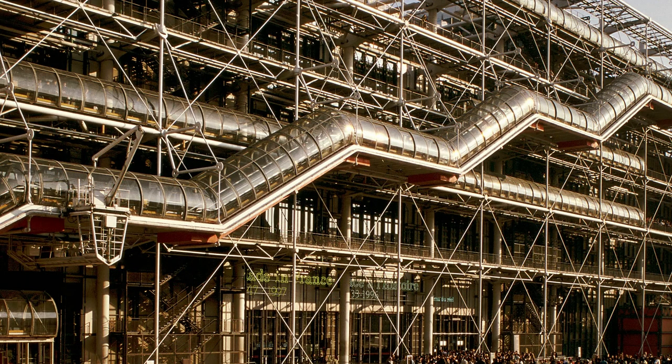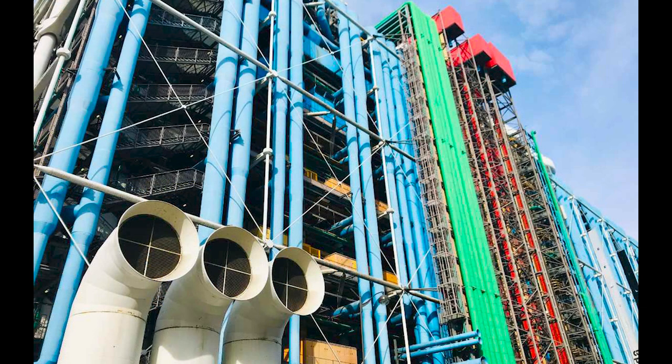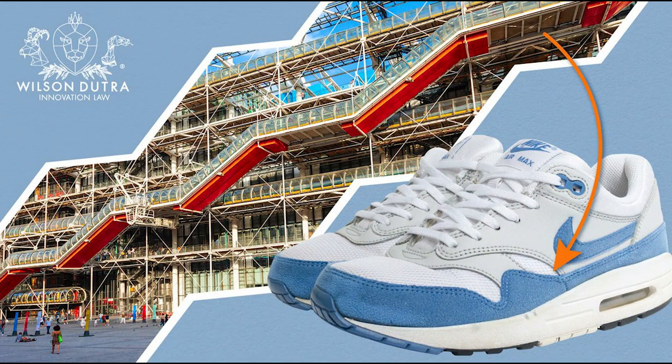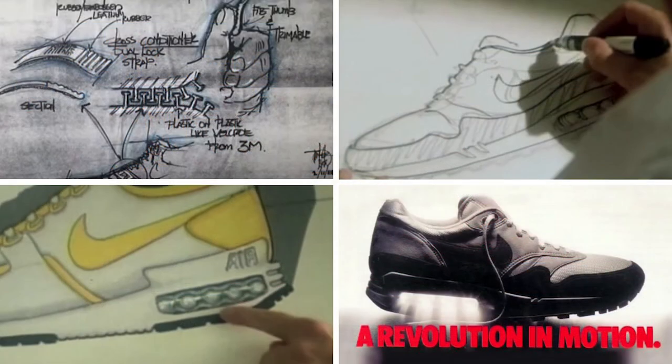Enter the George Pompidou Center — a controversial building in Paris, France that had its functional and structural elements on full display outside of the building rather than inside. To the Parisian public, it was considered an eyesore. To Hatfield, it was the inspiration he was looking for. In later interviews, Hatfield would credit this unpopular structure with his next design, believing that if he had not seen the building, he would never have suggested revealing the air pouch sitting in the midsole of the sneakers.